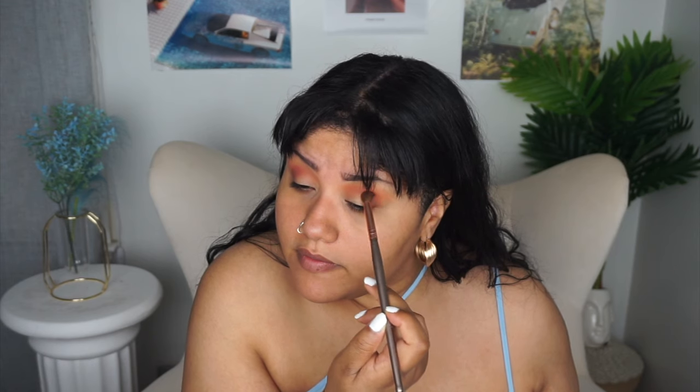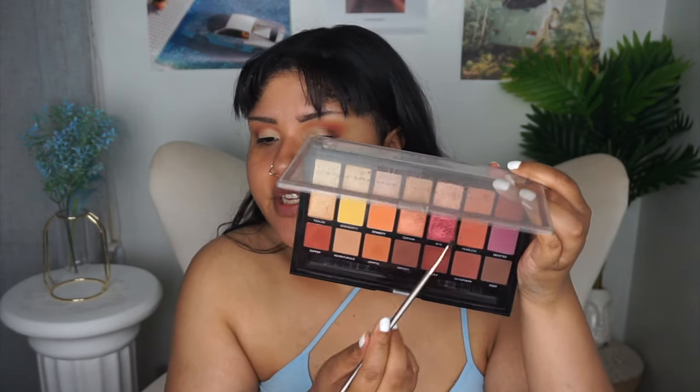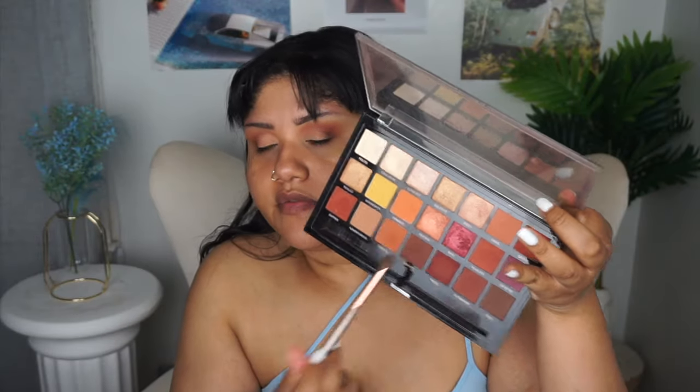I'm applying this on the outer part, keeping it kind of low. I know that Profusion has an eyeshadow primer that I think is like ten dollars, but I really don't feel like going out of my way to get it just for a video. I don't typically reach for white eyeshadow primers too much. A combination of that shade Oasis and a little bit of Polite — and just like that, you can see how it gave me a more paler, peachy tone.